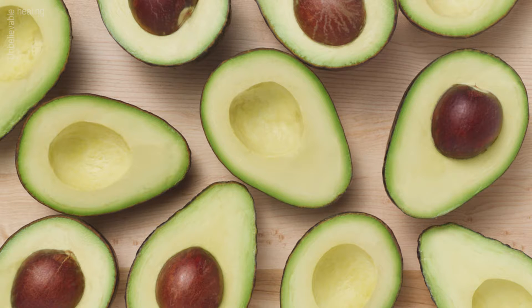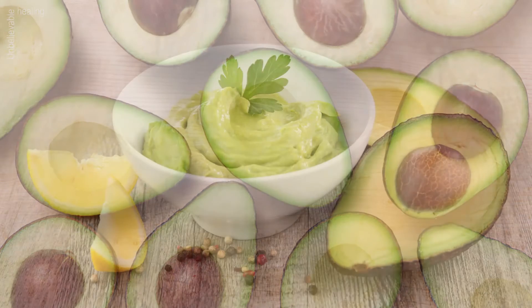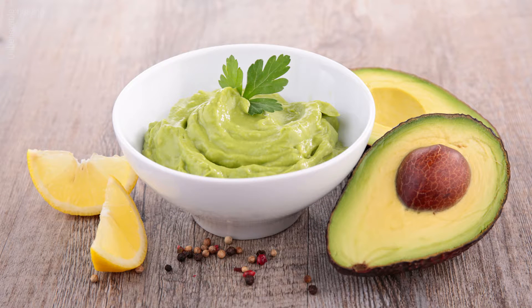Stretch marks: mix half an avocado, 1 tablespoon of lemon juice and 1 tablespoon of honey. Apply this mixture on the affected skin, leave for 30 to 40 minutes and rinse with plenty of water.